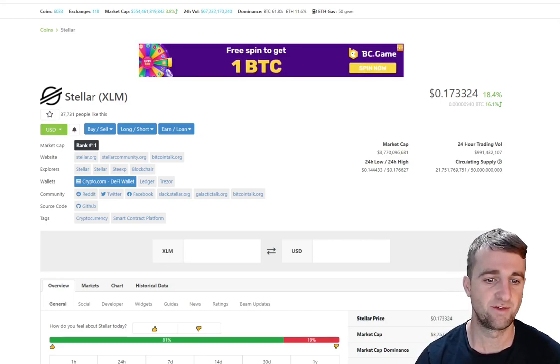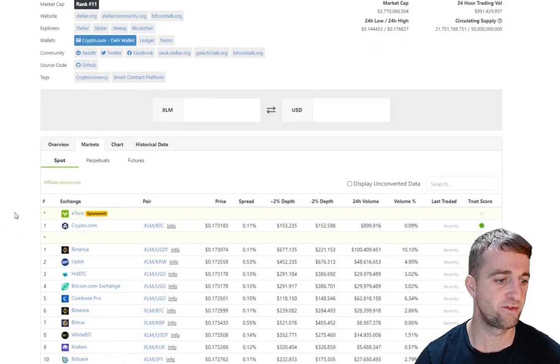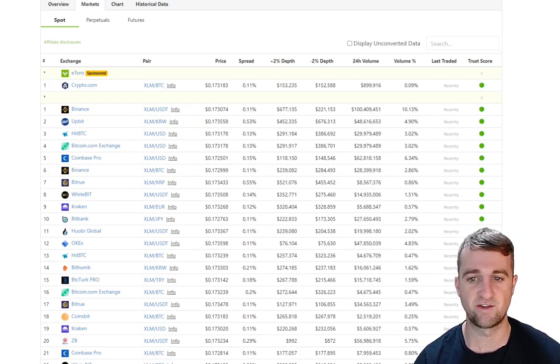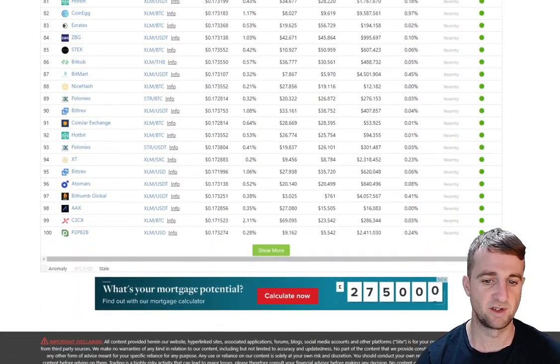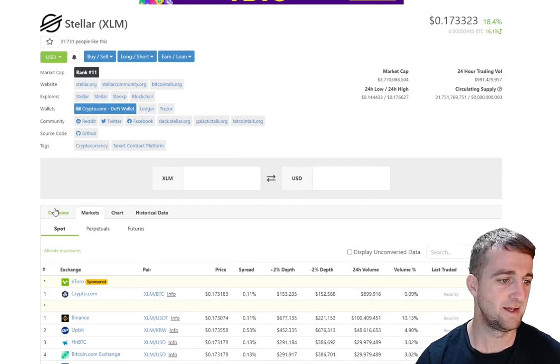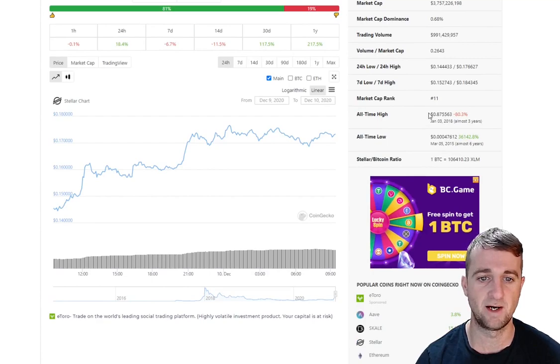Our market cap today is 3.7 billion dollars. If we just look at the markets to see where we're trading the most and where you can pick some up — Binance, Upbit, HBTC. Binance is getting 10% of the entire market volume via Tether, so that is a fair old chunk. We have at least 100 recognised pairs there, so if you're looking to get hold of some XLM it is fairly simple.